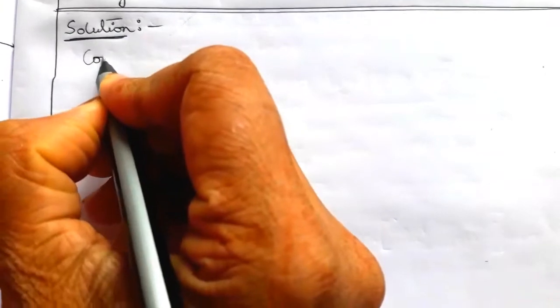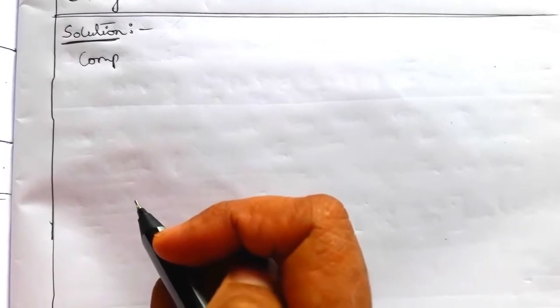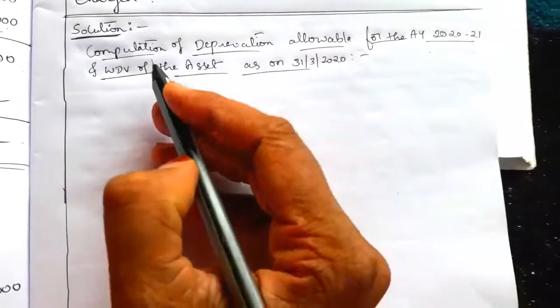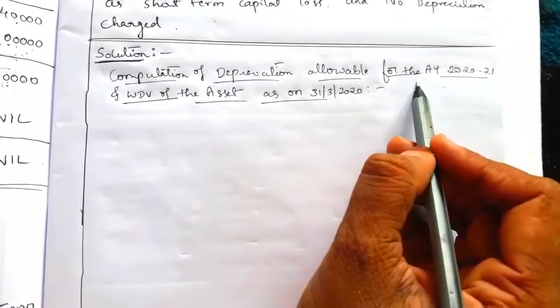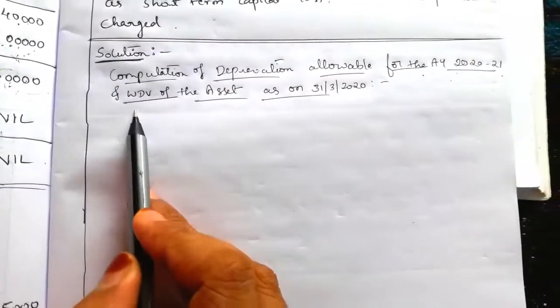Solution. Write the heading: Computation of depreciation allowable for the assessment year 2020-21. Along with that, they asked for the written down value of the asset as on 31st March 2020.